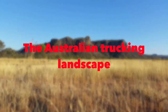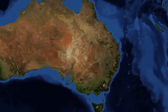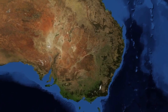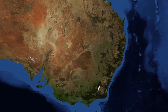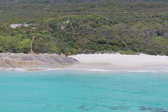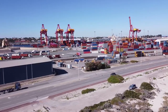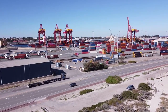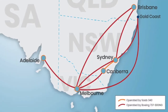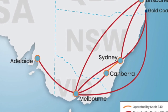Australia, roughly equivalent in size to the USA, boasts a population of around 24.5 million, a stark contrast to the USA's 330 million. The majority of Australia's population lives along the eastern coast. With six major cities spread across the continent, the dynamics of freight movement differ significantly. Consequently, the bulk of Australia's freight operations run from Melbourne in the south to either Sydney or Brisbane.